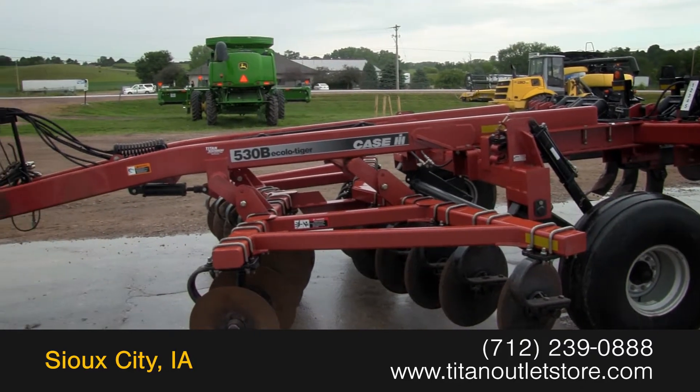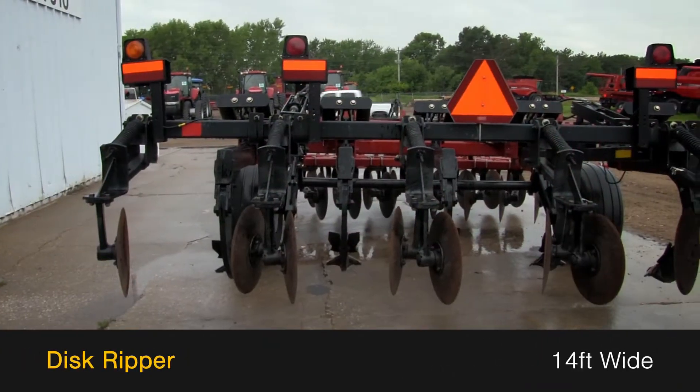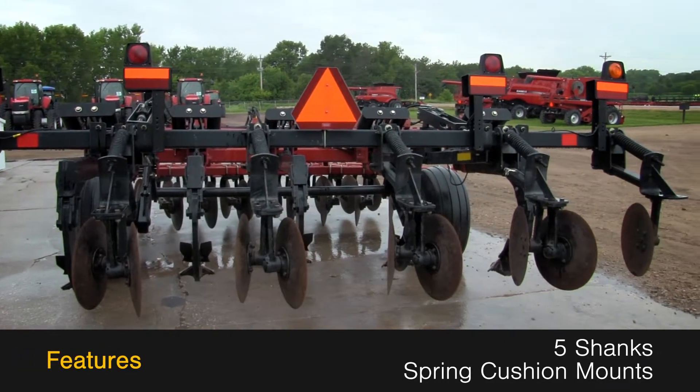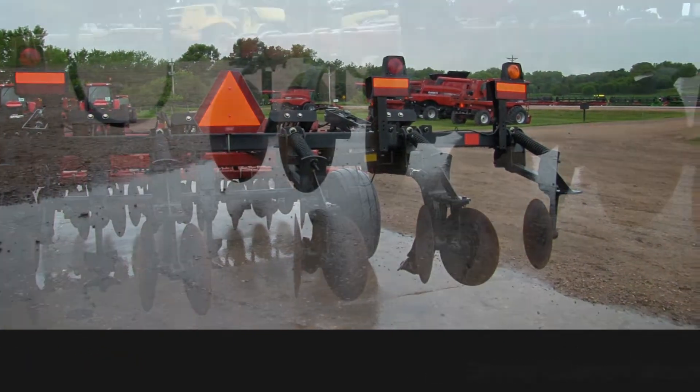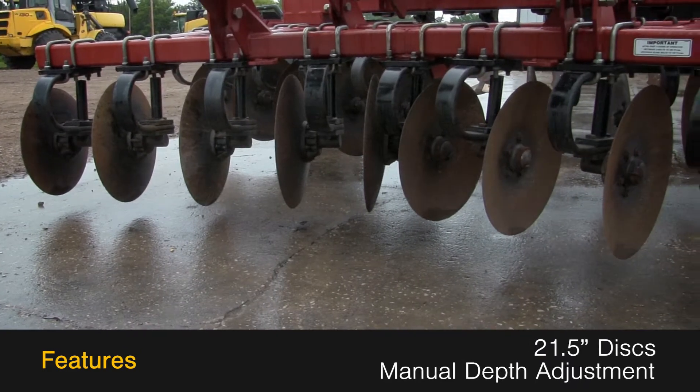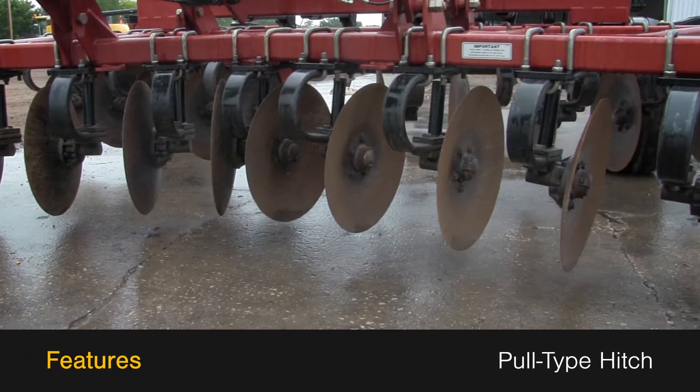We have a Case IH 530B. This disc ripper is 14 feet wide and features 5 shanks with spring cushion mounts, along with 21.5-inch discs with manual depth adjustment and a pull-type hitch.